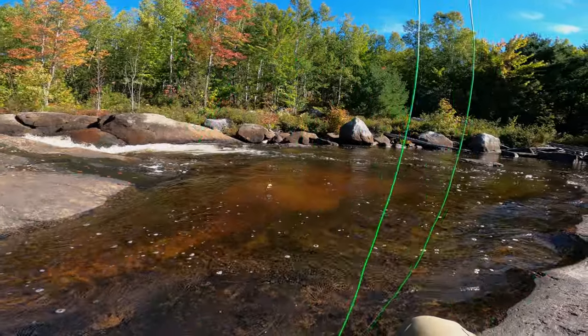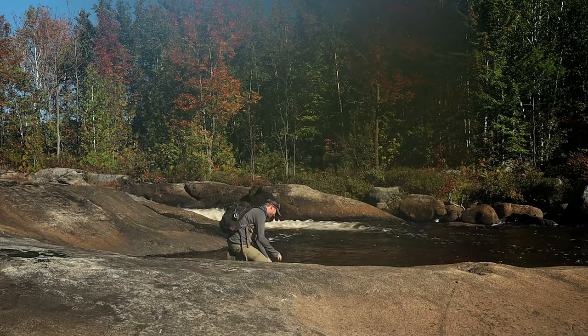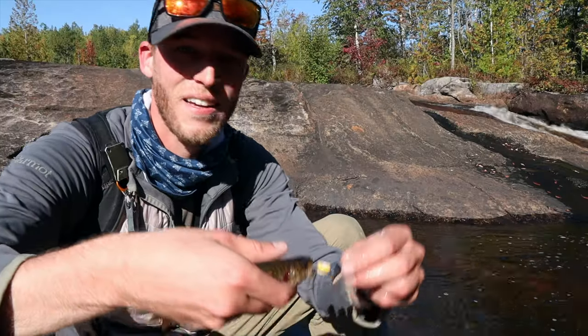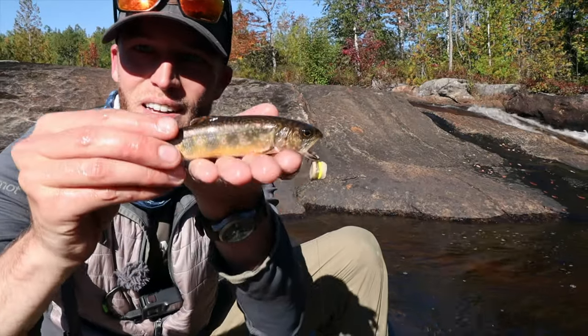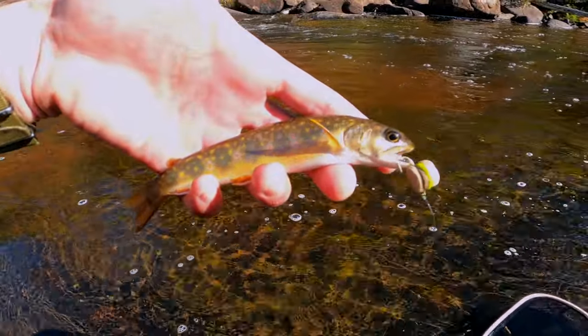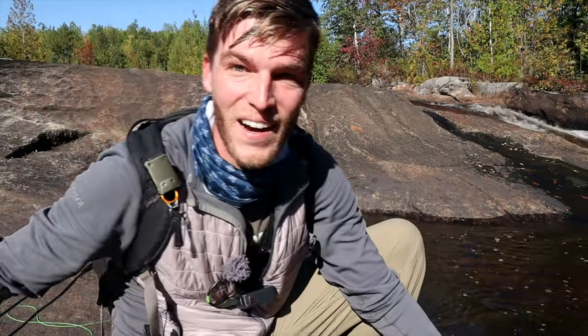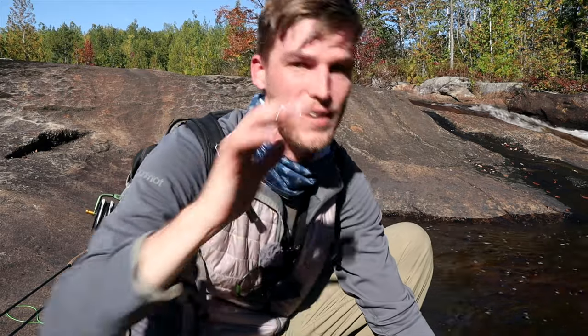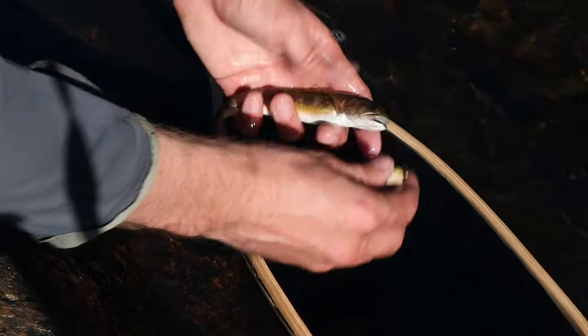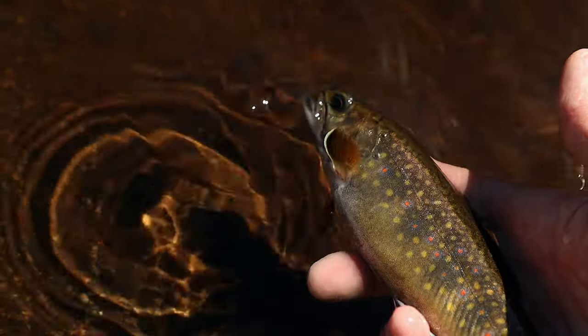Got him! Got him! There it is — that is a brook trout with a cheeseburger hanging out of its mouth. I bet you didn't think you were going to see that today. I can't believe it. I didn't know it would actually work. But it actually worked! We had a lot of strikes. But let's let this guy go. There he is. Off he goes.